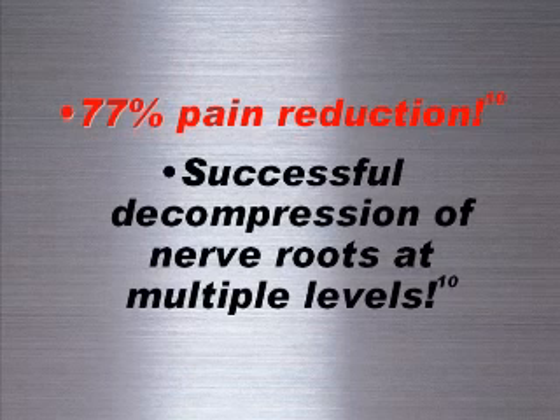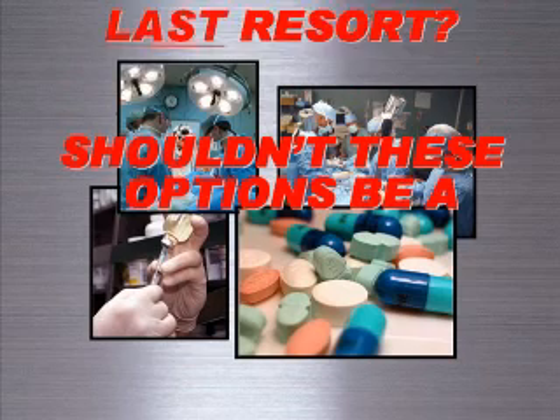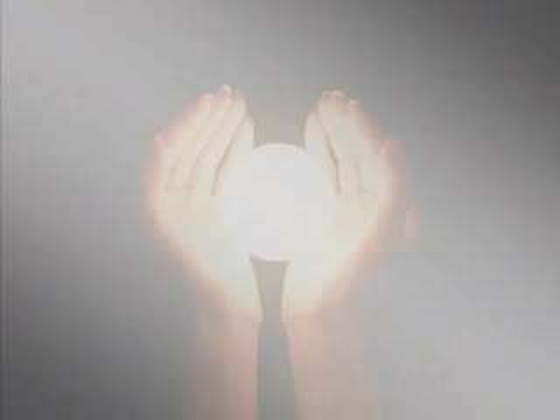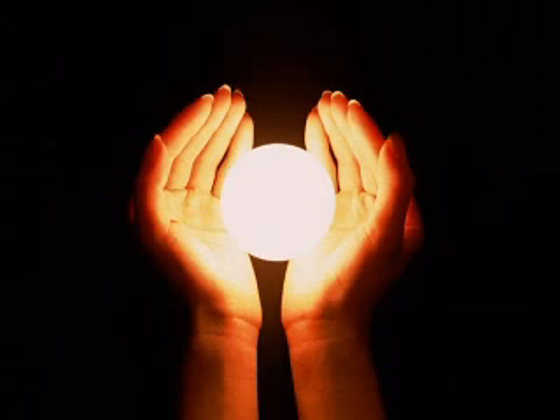Decompression is far less expensive and invasive than surgery or drugs. It makes sense to start with the least invasive forms of treatment and consider drugs and surgery a last resort. Spinal decompression therapy has been shown to be effective in relieving pain and possibly healing certain conditions — don't underestimate the power of conservative care and your body's ability to heal itself when given the right environment.